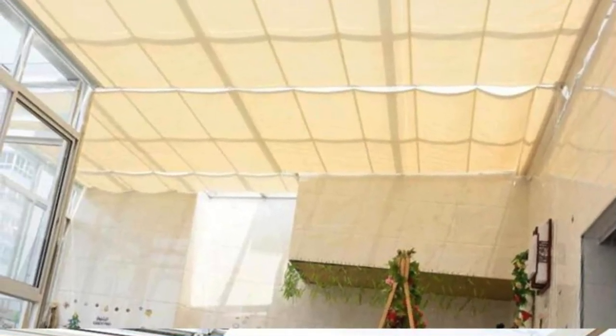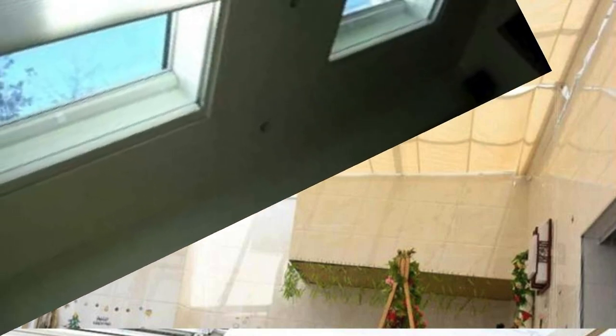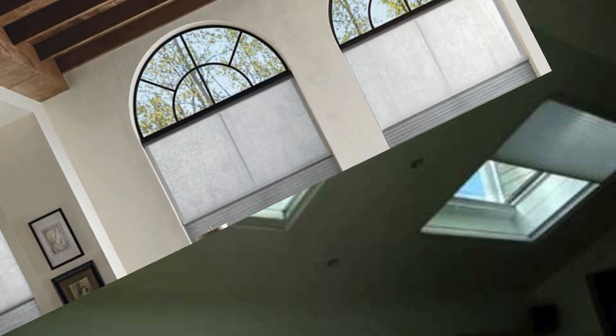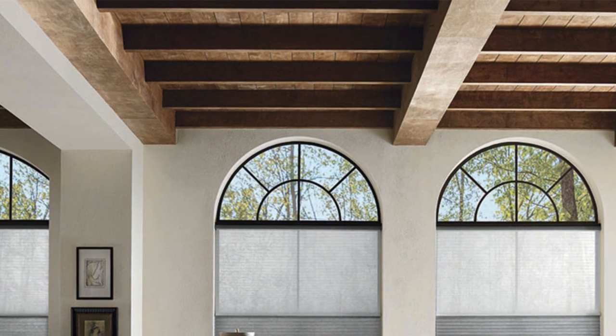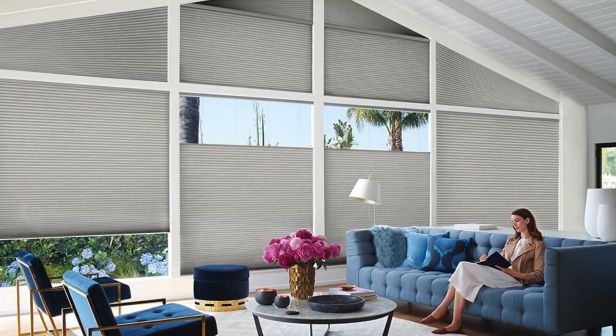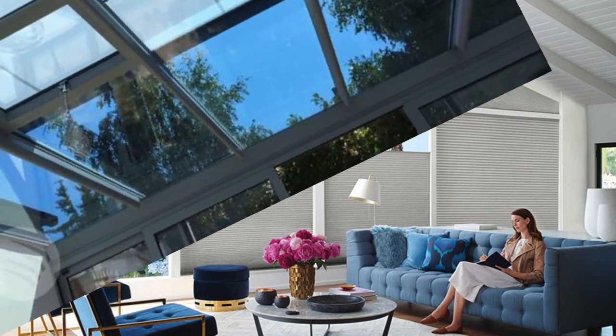In conclusion, skylight shades not only address practical considerations and sustainability goals, but also play a crucial role in promoting occupant health, fostering a connection with the natural environment, and adding a touch of aesthetic flair to architectural spaces. Their multifaceted benefits make them a versatile and indispensable element in contemporary interior design.